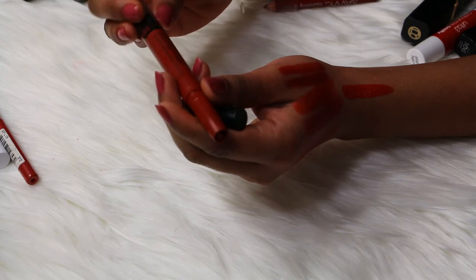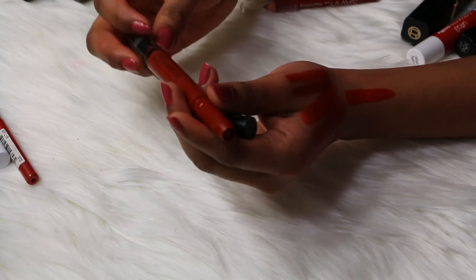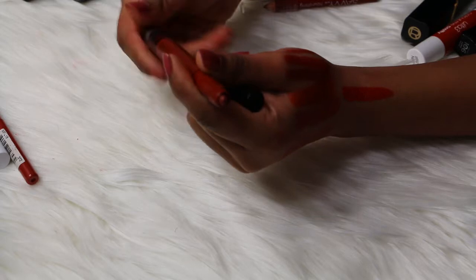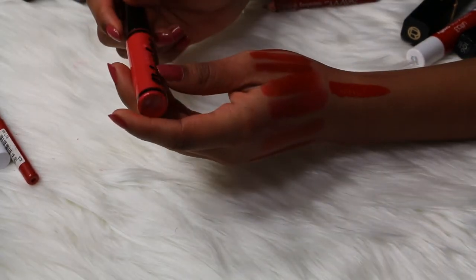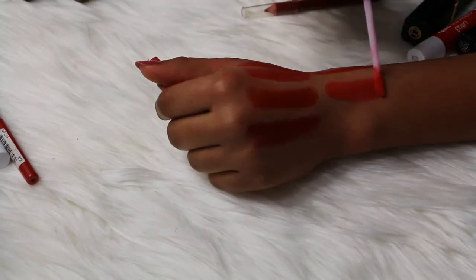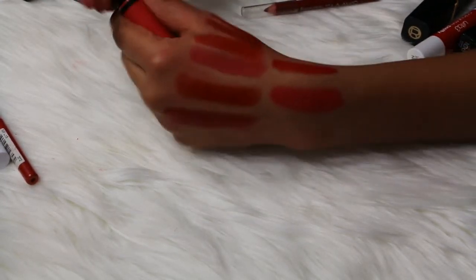This is the Maybelline Color Blur by Lip Studio in the shade number 30 Partner in Crimson — I just swatched one for you and it was really nice. I have another one apparently because I love these — I'm going to keep both of them. Then I have the Australis Velour Lips in the shade About the Loner, and this is a bright, corally pinky type of color.